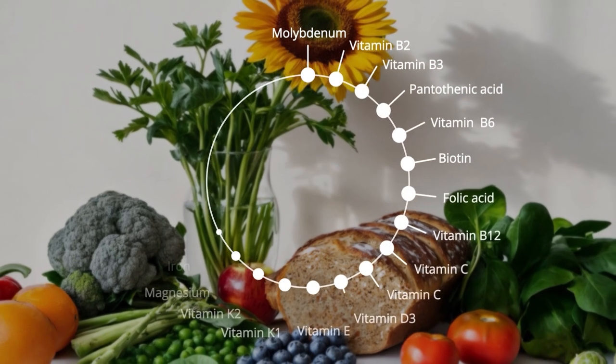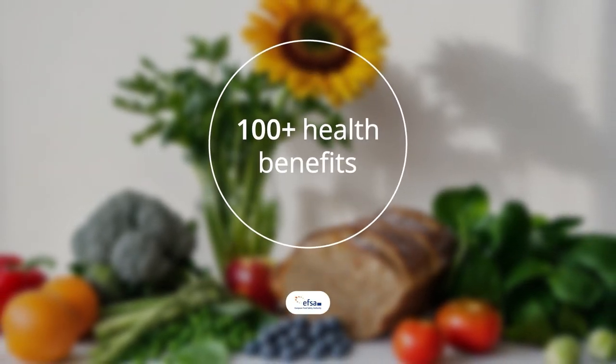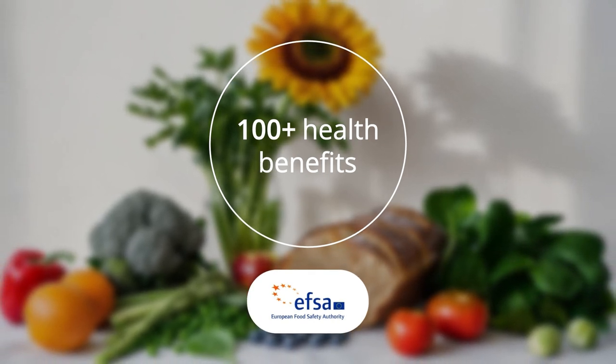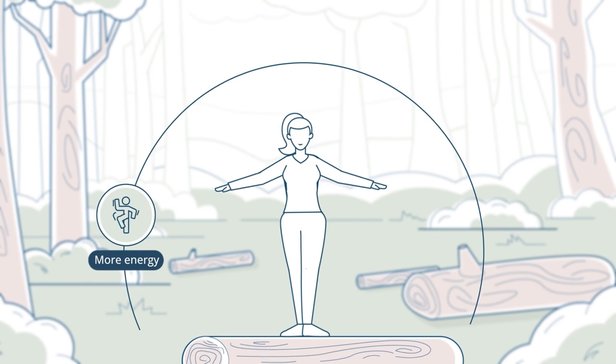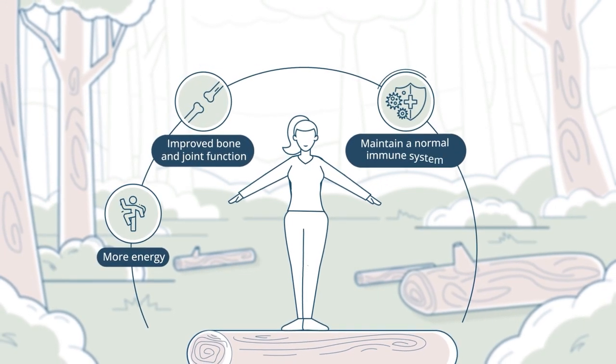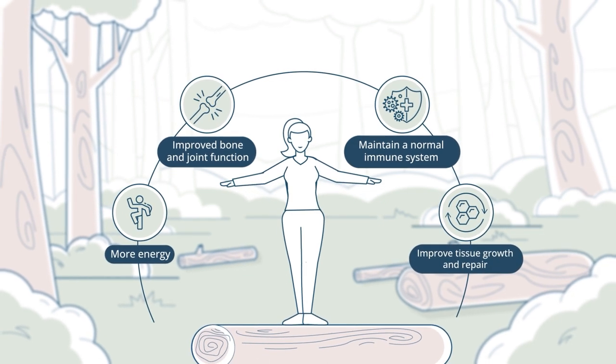Tailored to your personal daily needs, with ingredients that offer more than 100 health benefits. Approved by the EU and assessed by the European Food Safety Authority. Giving you more energy, improved bone and joint function, help to maintain a normal immune system, and better tissue growth and repair.